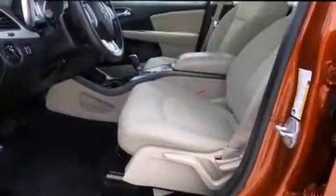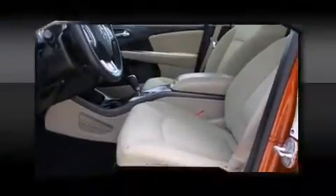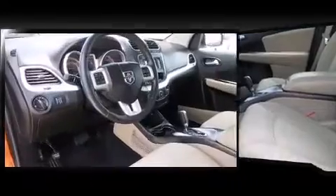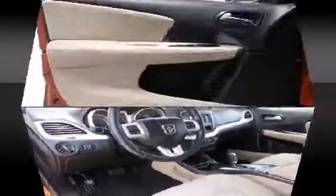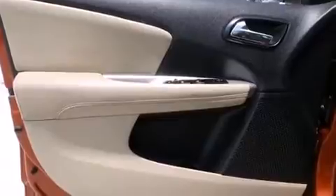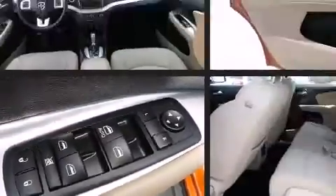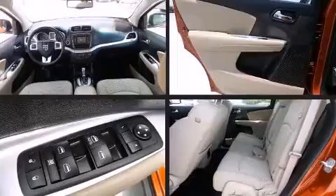Dodge also prioritized safety and security with features such as dual front-impact airbags with occupant-sensing airbag, front-side impact airbags, traction control, anti-whiplash front head restraints, ignition disabling, and four-wheel disc brakes with ABS.